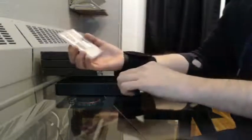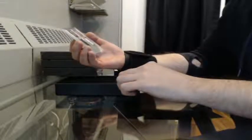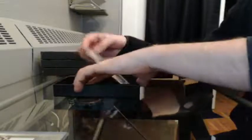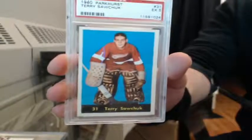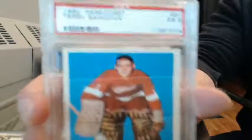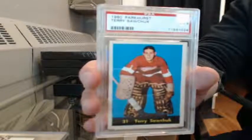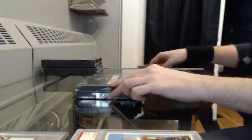All right, box 1. First up we've got a Double Jersey — Gary Cheevers and Tim Thomas. And we got a PSA graded 5, 1960 Parkhurst Terry Sawchuk. Yep, Sawchuk. Tiger, can you IM me the details, like the password and whatnot?